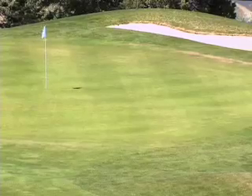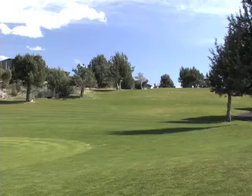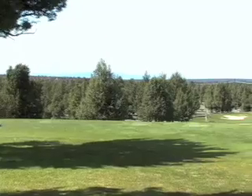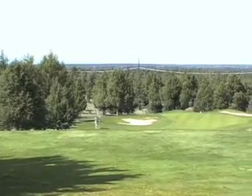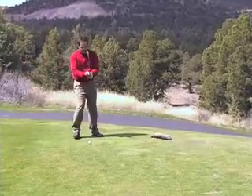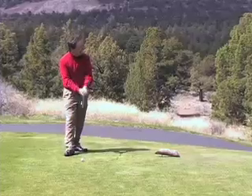One is the location of the pin. The second is which tee box you're playing from today. And the third is the intensity and the direction of the wind. The 12th hole plays from 148 yards all the way up to 219 yards, so club selection is important and will depend greatly on which set of tee markers you've selected to play from on that day.